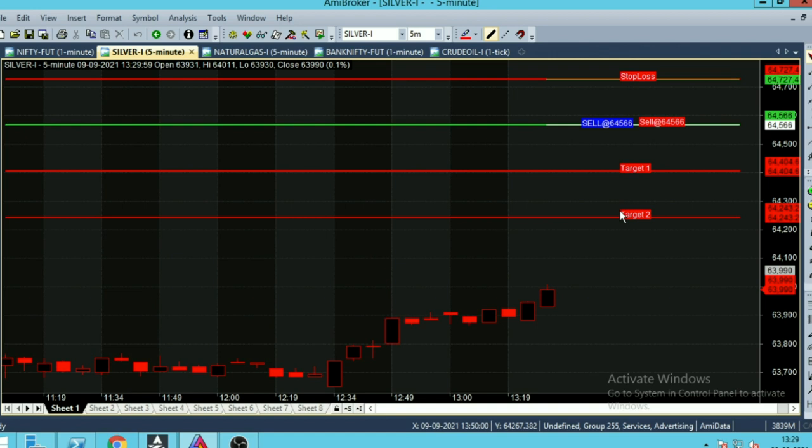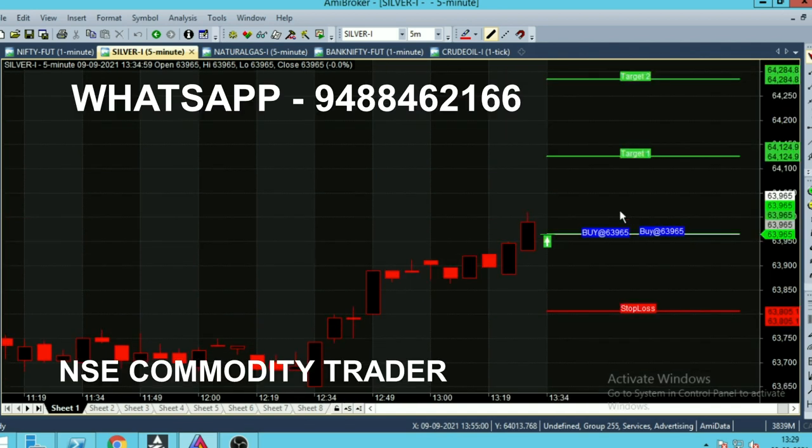Currently the market trend is selling, so the candles are in red color due to that reason. Once the trend got changed, the candle will open in green color. Right now the buying trend has started, so the candle opened in green color — that is the entry point. A straight line is going on, and that is the entry point.